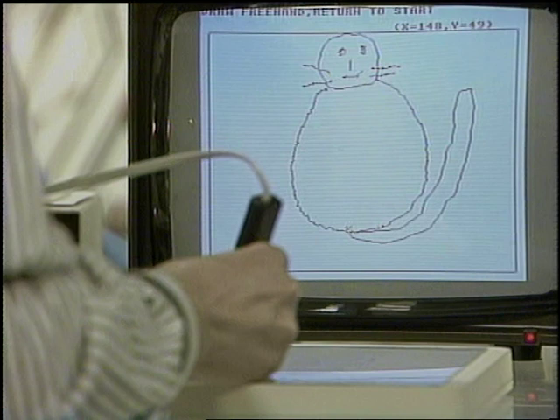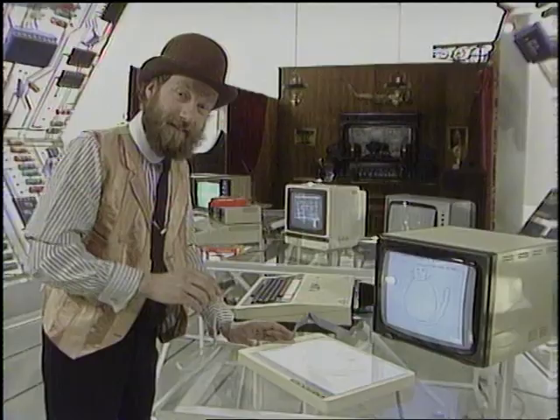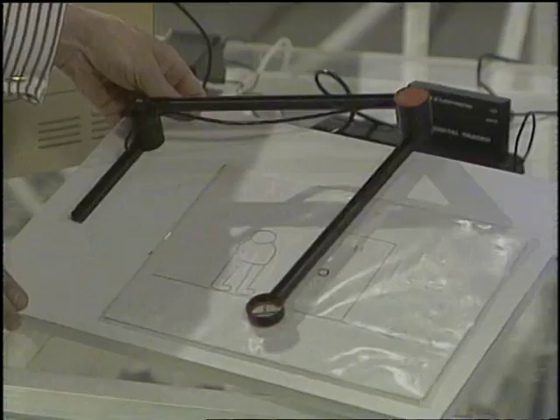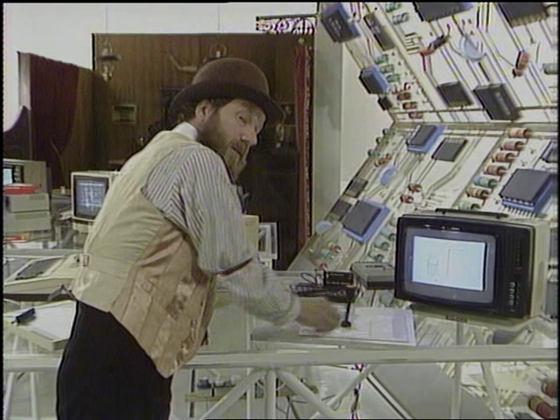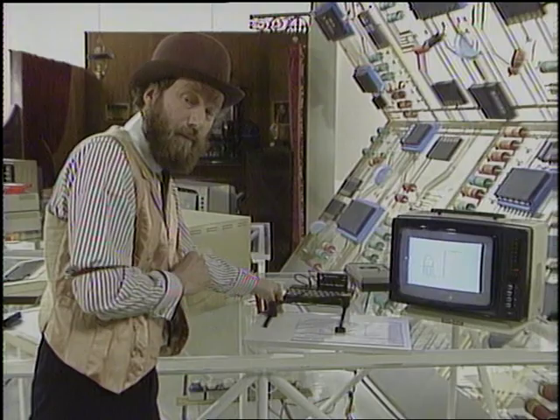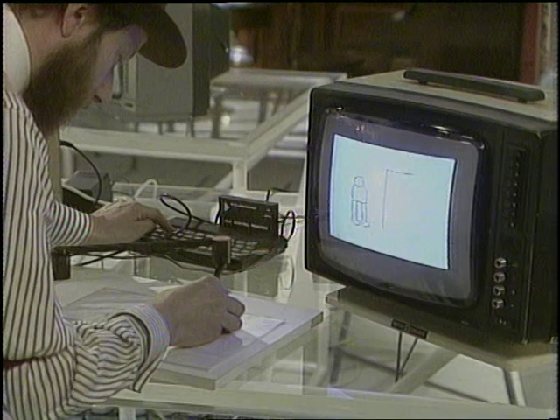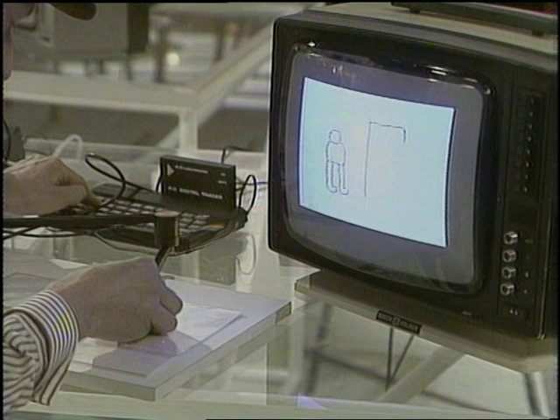Well, I don't know — it's rather good actually! For owners of the Spectrum and ZX81 there's the RD Digital Tracer. You have to provide your own wooden mounting board and screw the tracer to it. Just as with the Graph Pad, you only get the one drawing package, whereas with the Koala Pad there are several. But for all its simplicity it is rather good. And if your budget won't run to 120 pounds for a Graph Pad, there's a version of this tracer for the BBC Micro at 70 pounds.